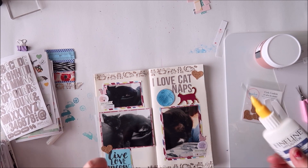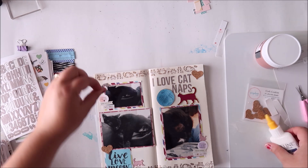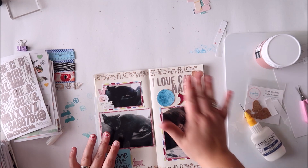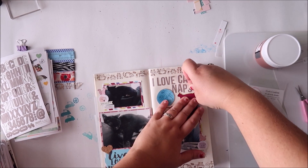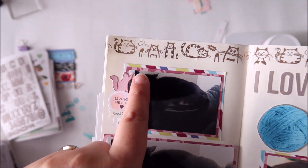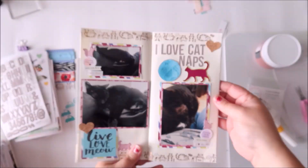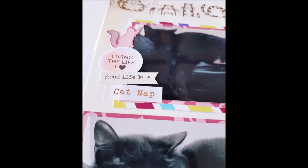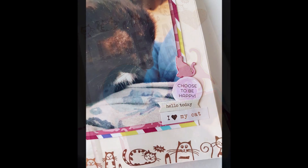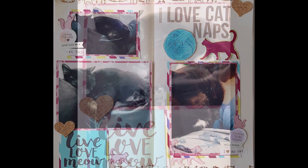To finish it up I added my title which says 'I love cat naps' — those are just some simple Stories alphas in a nice gray color, very neutral. That is it — that's my layout! It was really simple and quick. The collection is so cute and so much fun; you really want to go out and get it. I'll leave the links for Wild Whisper down below, so be sure to check them out and use my discount code DTGEN for 10% off. Thank you so much for watching — until next time, happy scrapping, bye!